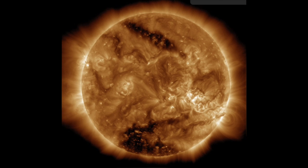Coronal holes were first seen in images taken by astronauts on board NASA's Skylab space station in 1973 and 1974. They can be seen for a long time, although the exact shape changes all the time. The polar coronal hole can remain visible for five years or longer.